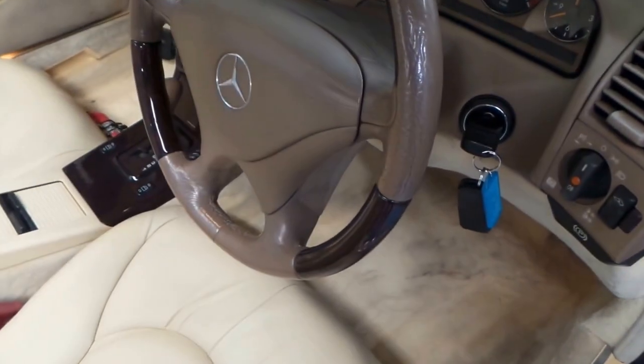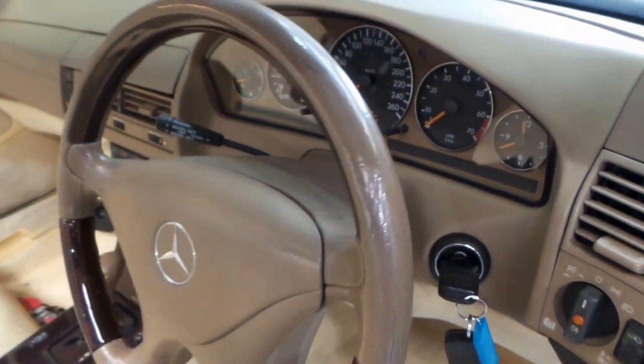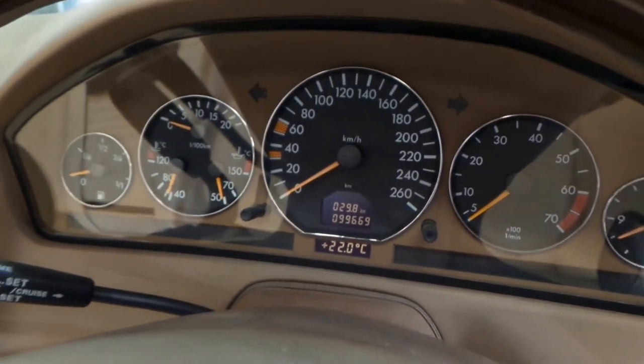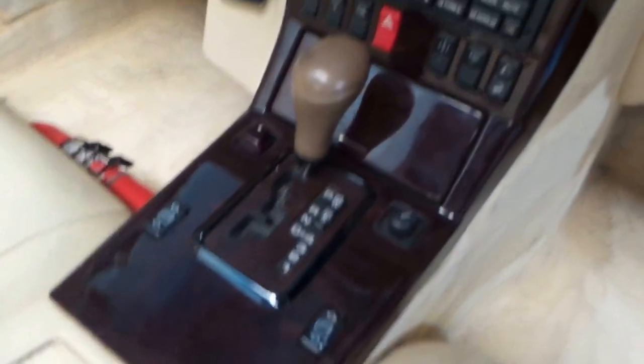The car has got two remote control keys which work perfectly. 99,669 kilometres — it is just incredible. You have a winter and a sports driving mode. The woodgrain is absolutely gorgeous.